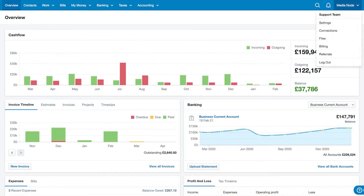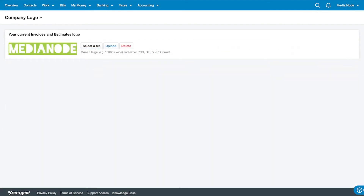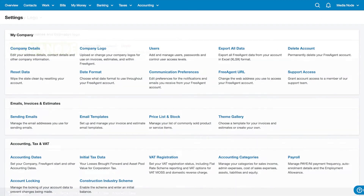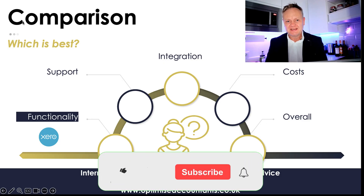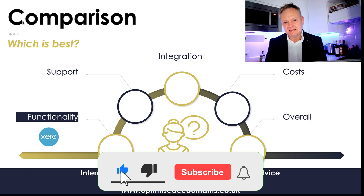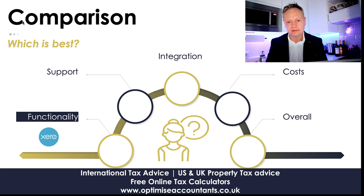FreeAgent, on the other hand, has less functionality overall. It still has things like adding invoices and bank reconciliation, so if you don't need anything too complex and you're not looking to integrate with many systems, FreeAgent has what it needs and the ease of use is pretty decent. When it comes to functionality, the clear winner for me is Xero.